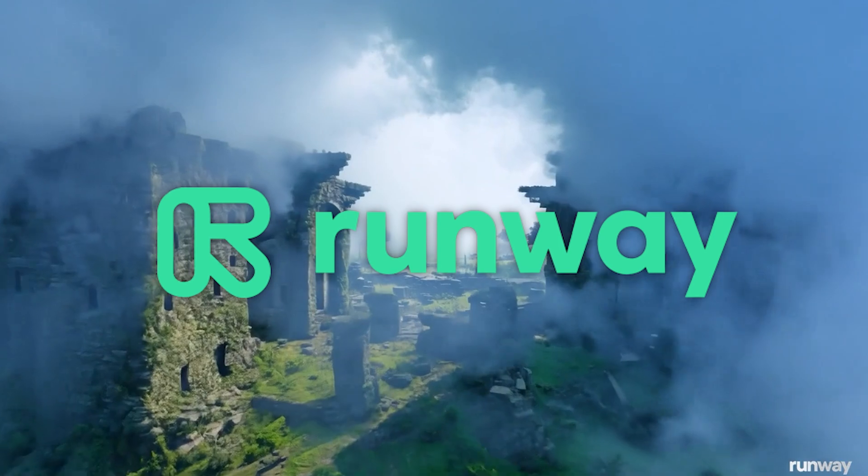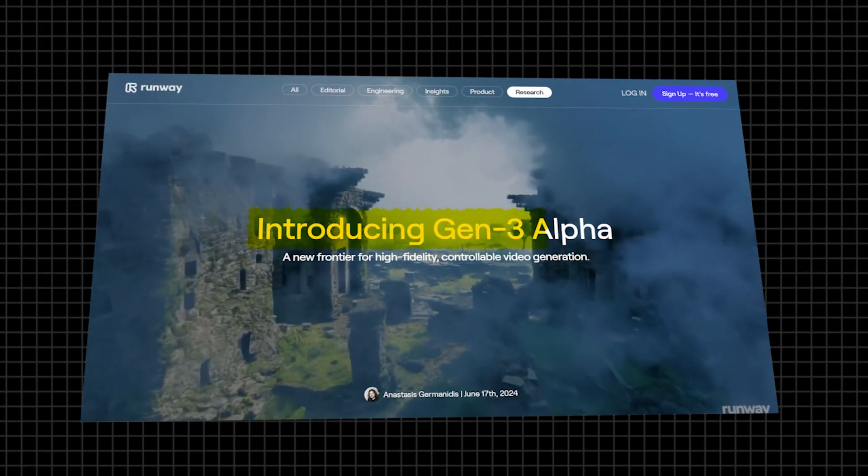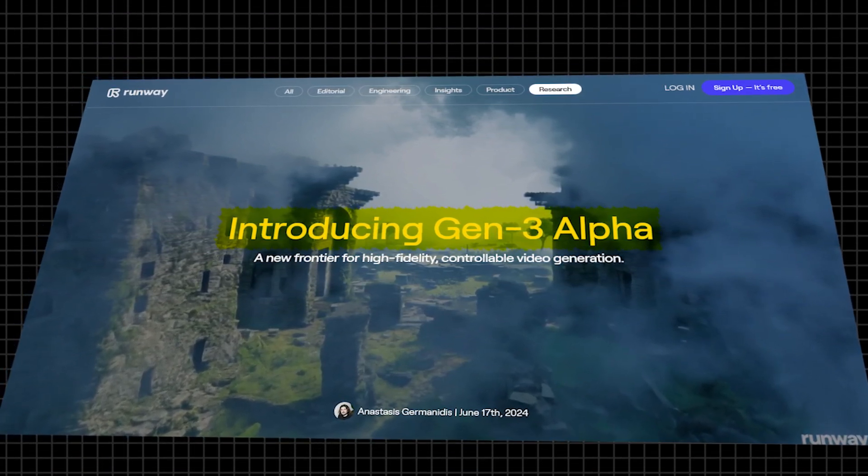RunwayML is special because it made the first video tool that businesses could use. Recently, they've come out with Gen3 Alpha, their newest version. But before I talk more, let's watch this video.